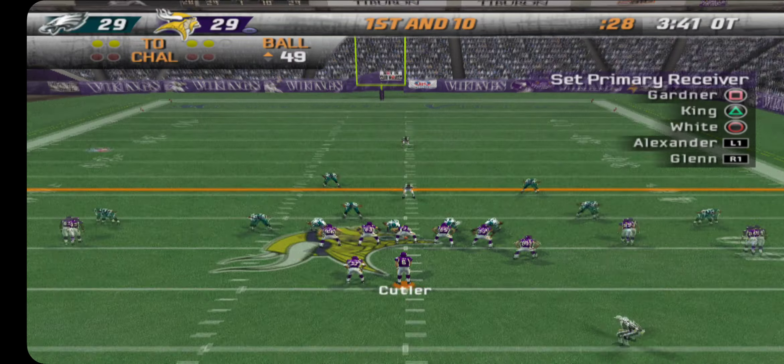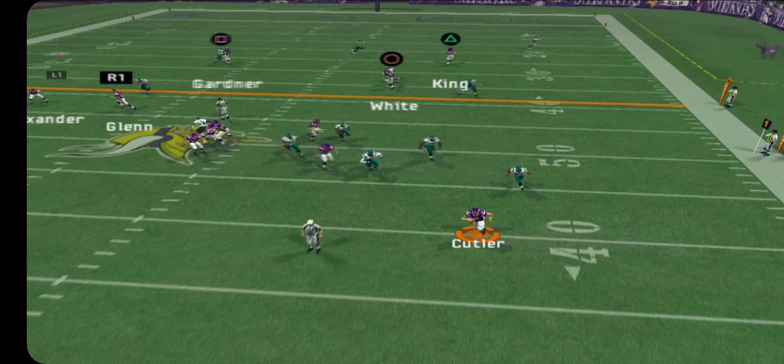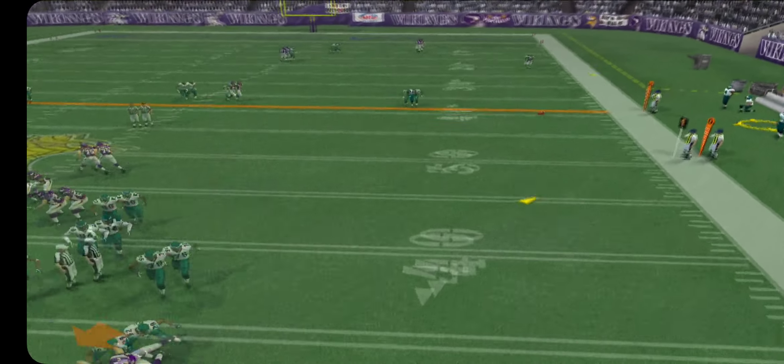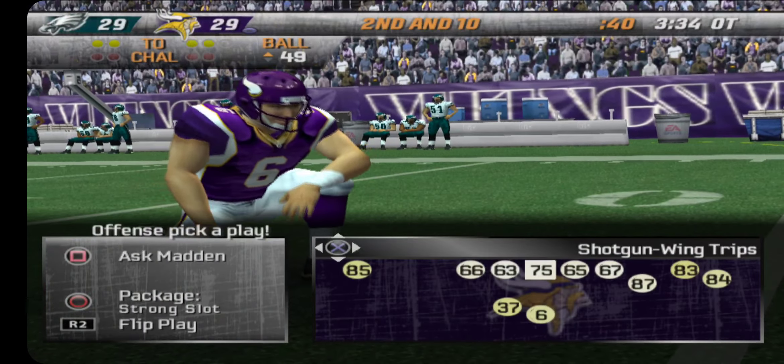The Eagles line up in a 4-3. Here comes the play. Pressure coming — gets rid of it. He couldn't find a receiver so he threw it where no one could get it.